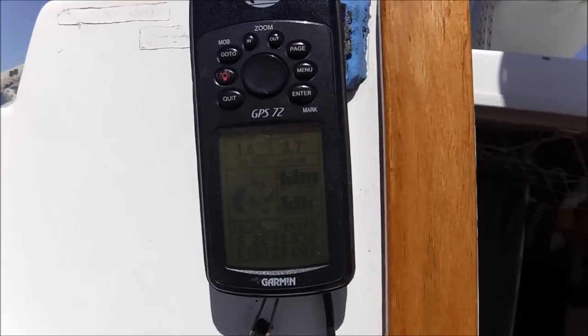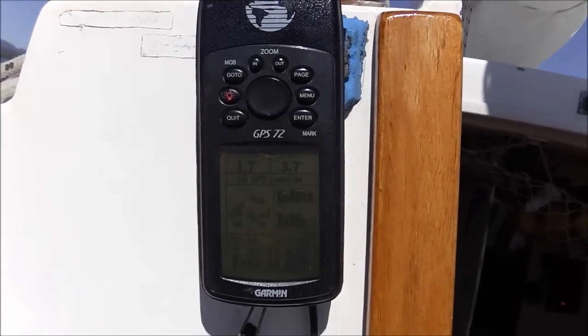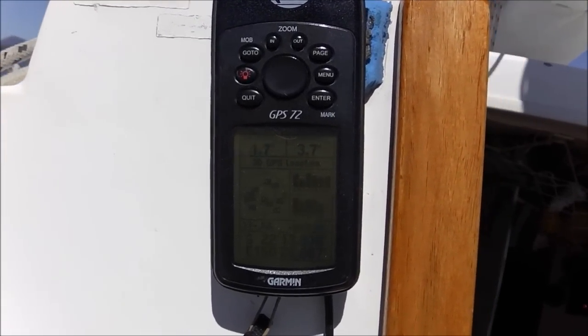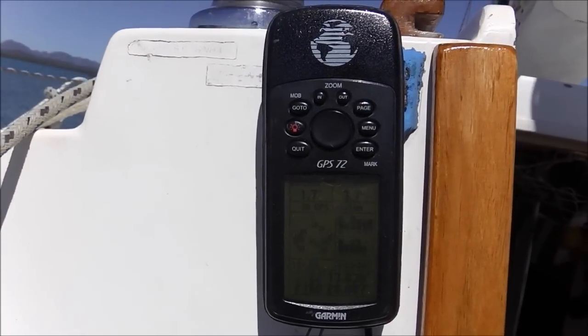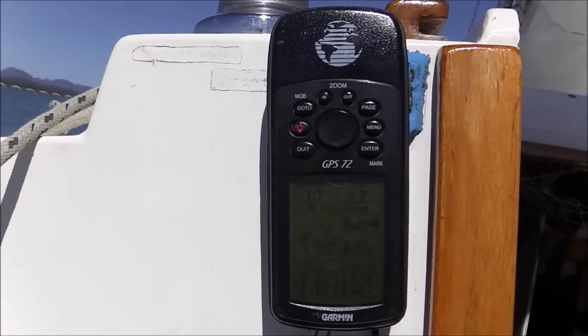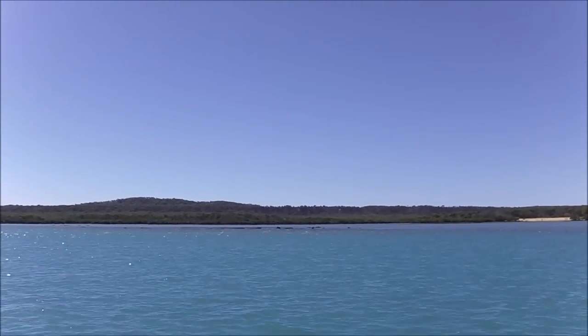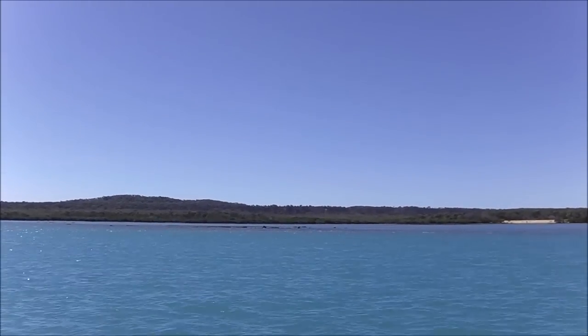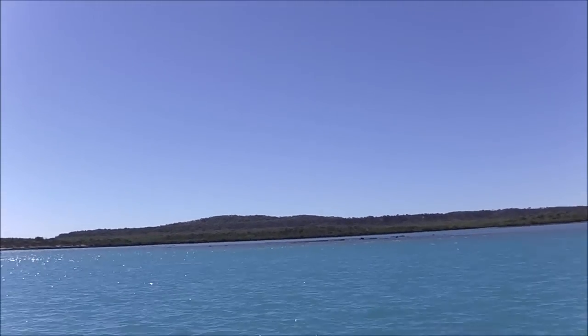Well, I've anchored here about a quarter of a mile up from the bar where I was before, basically just off those rocks. It's 12:20 — that's what those rocks look like at the moment with the tide going out, just by the boat.